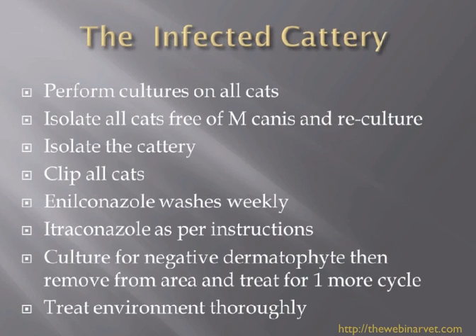I want to spend a little bit of time talking about the situation with the infected cattery. This is really the big problem — if you want to scare a cattery owner, just say the word ringworm, because to get ringworm is a real disaster, be it in a boarding cattery or in a breeding cattery. This can be a financial disaster and can cost many thousands of pounds to sort out.